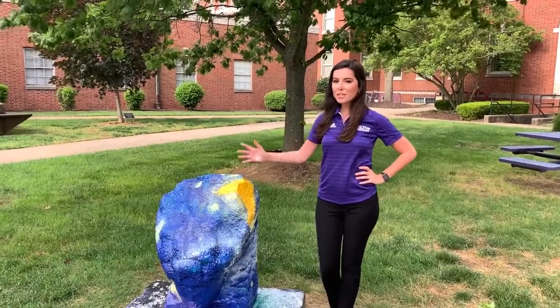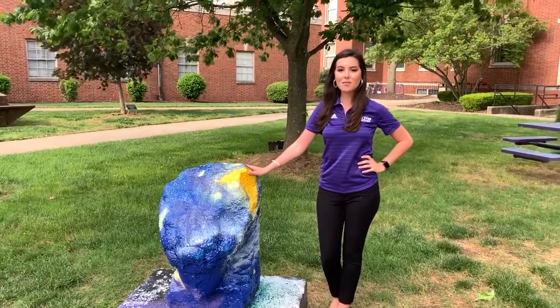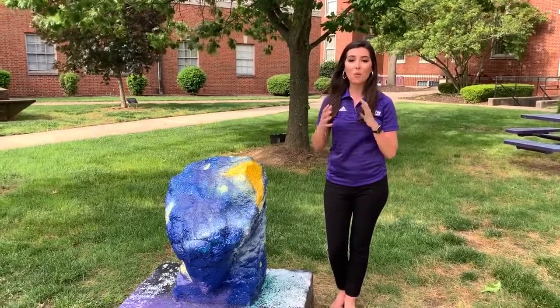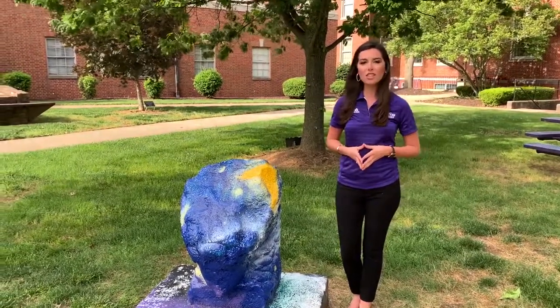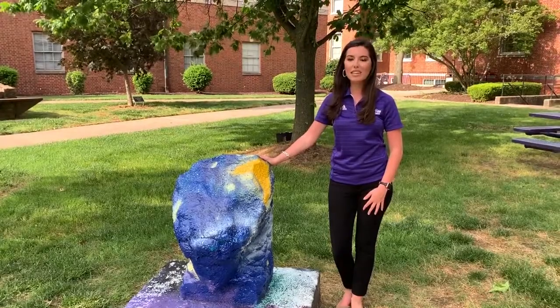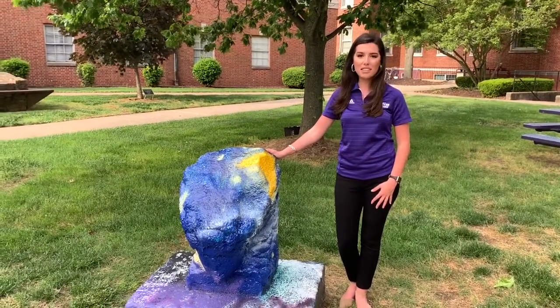You might be wondering who our special guest is here. This is Minerva — the Roman Goddess of Wisdom — and she's a really unique part of our campus. Fun fact: Wesleyan was originally located in Millersburg, Kentucky, then moved to Winchester, and on our Winchester campus we had Miss Minerva. Unfortunately, back in 1905, our administration building in Winchester burnt to the ground, and she was the only part of the building that survived.